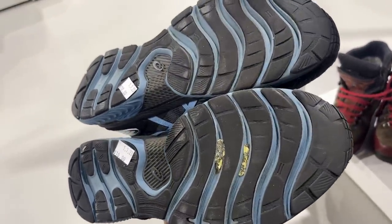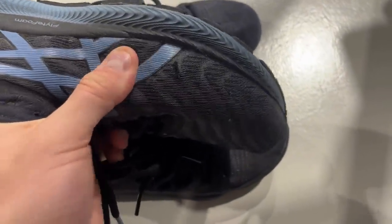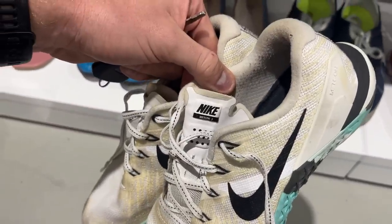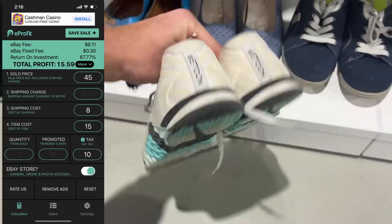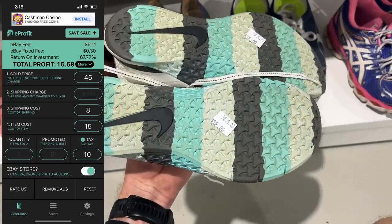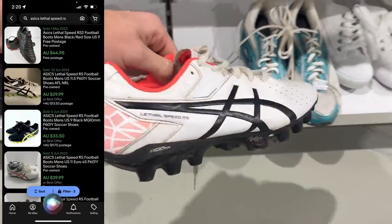These ASICS GEL Nimbus are great running shoes, but I put them back because of a fabric tear. Quality is so, so important — and that's enough for me to say no. The Nike Metcon 3 is a really good example: they're about a $45 shoe, $15 in store. eProfit tells me it's a double-your-money scenario, and that's what I look for as a minimum. You want to at least be able to double your money.